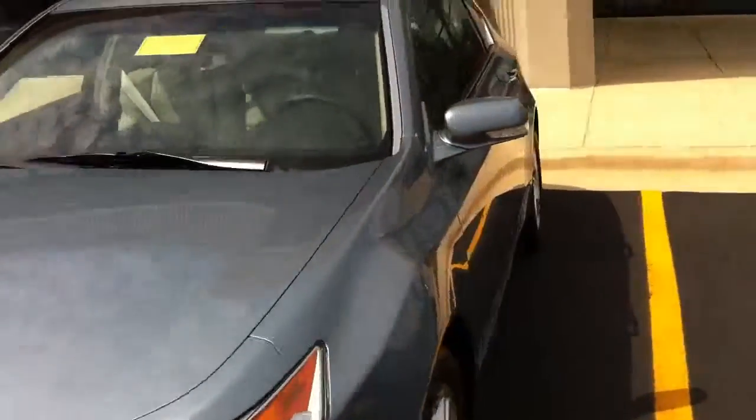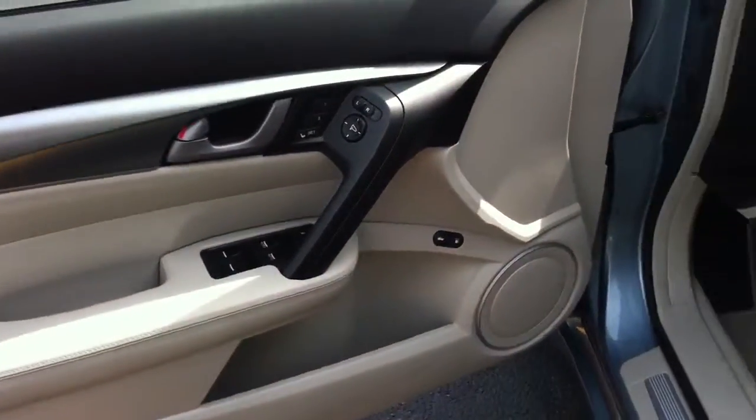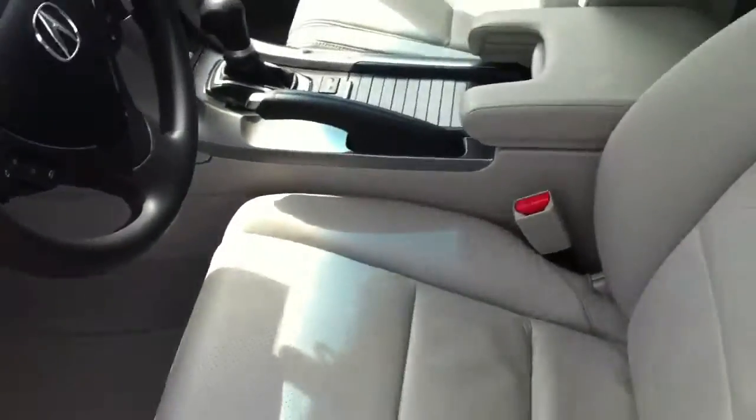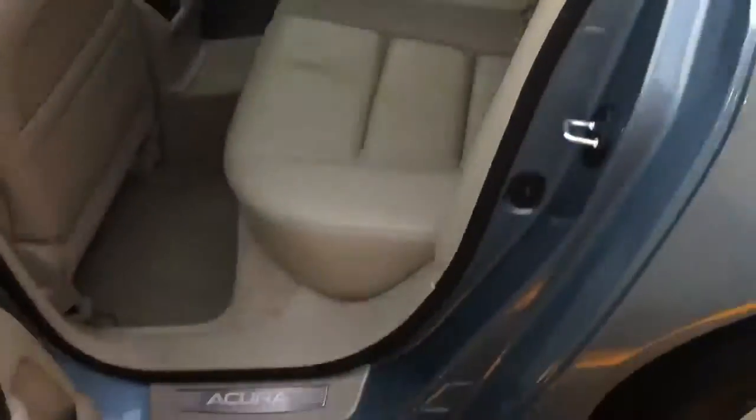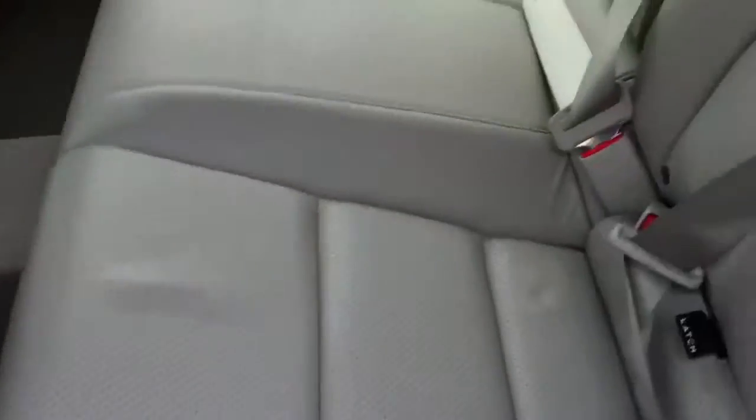Take a look inside now. It has the light grey leather interior. Check the front — you have your memory seats. Automatic. Check out the back — very clean.